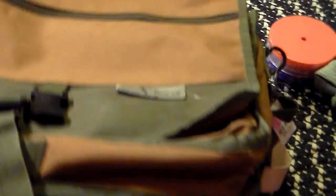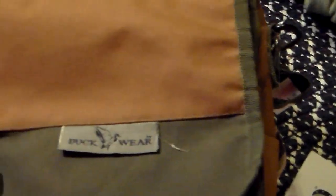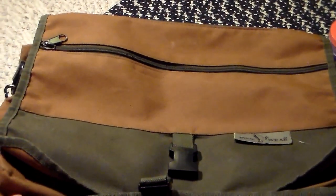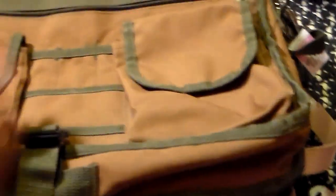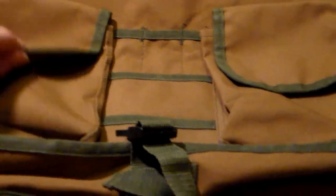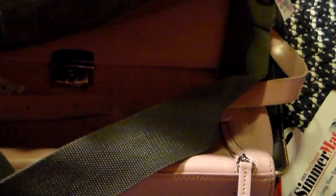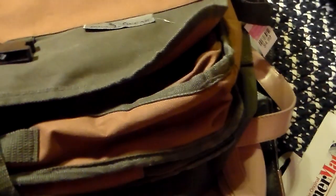And then I was able to find a briefcase-backpack type thing. This is from Duck Wear. It needs to be cleaned up a little bit, but these are selling quite well. It has lots of pockets for pens — just a nice casual briefcase or overnight bag, backpack type thing.